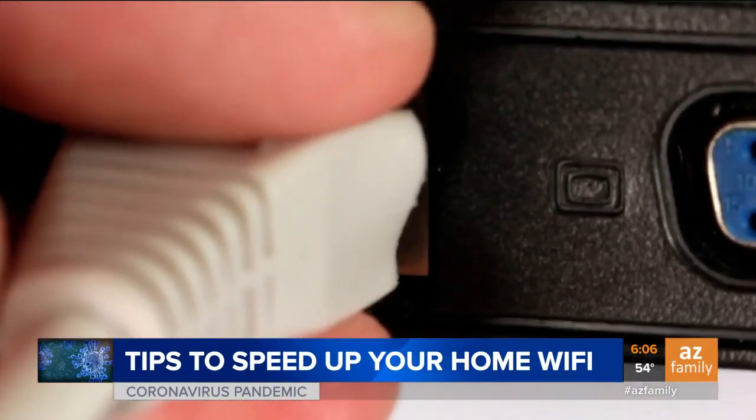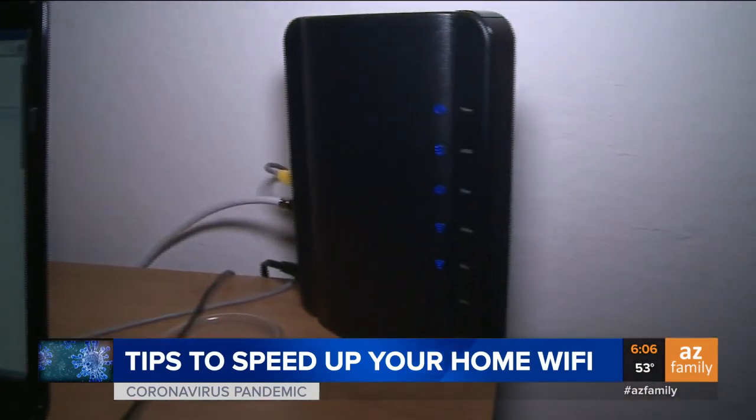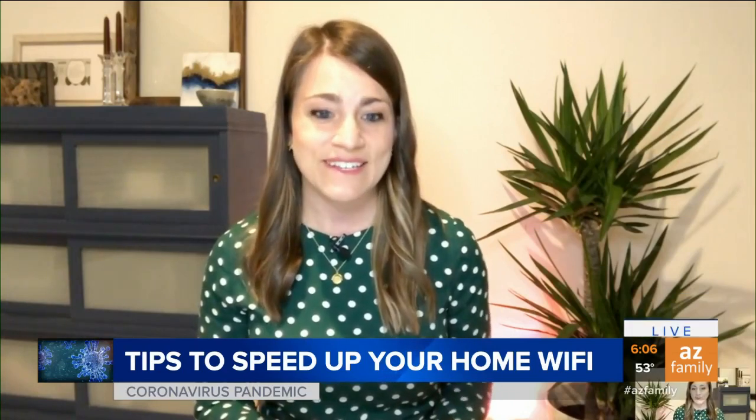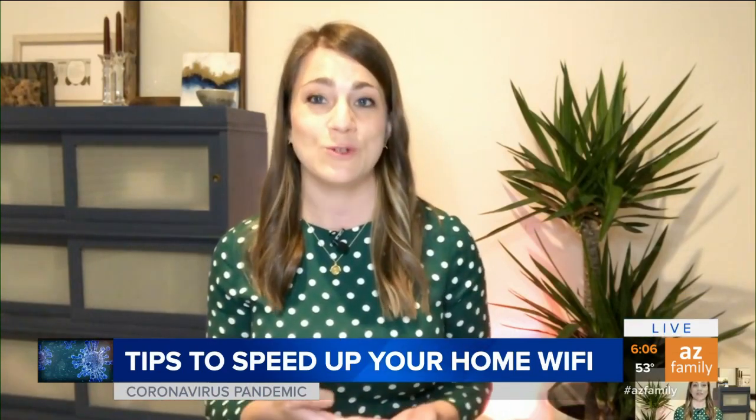The placement of your router will also make a difference. Colburn says keep it away from anything that's metal because that could be an obstruction. And CenturyLink suggests putting your router in the area of the home where you're using the most wireless.